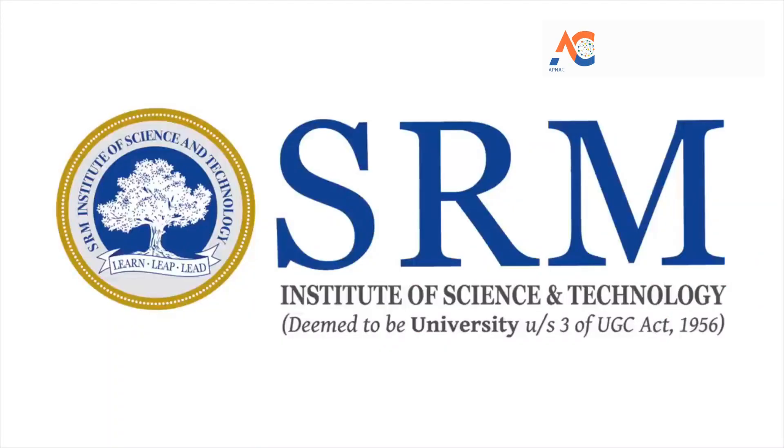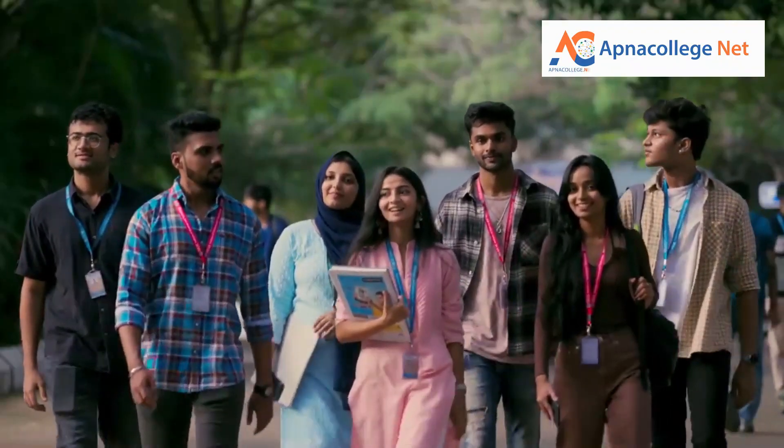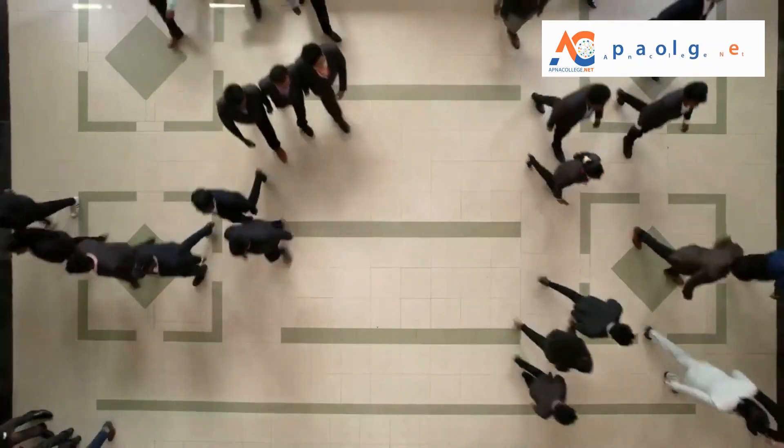Hello students, welcome to Apna College Net YouTube channel. So students, you must be busy preparing for your class 12 examination along with preparation for several engineering entrance examinations. In today's video, I'll talk about SRM JEEE 2024.